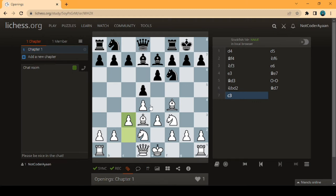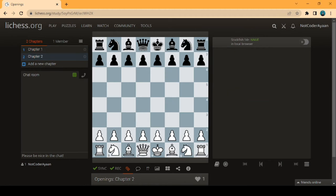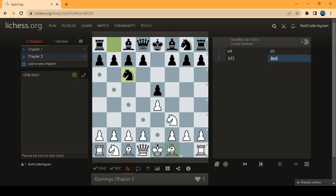Now we'll move to another opening — the Italian Opening, which is an attack-based opening. This is the second opening, and it's a very common one. We go with the king's pawn e4 and better development of knights.